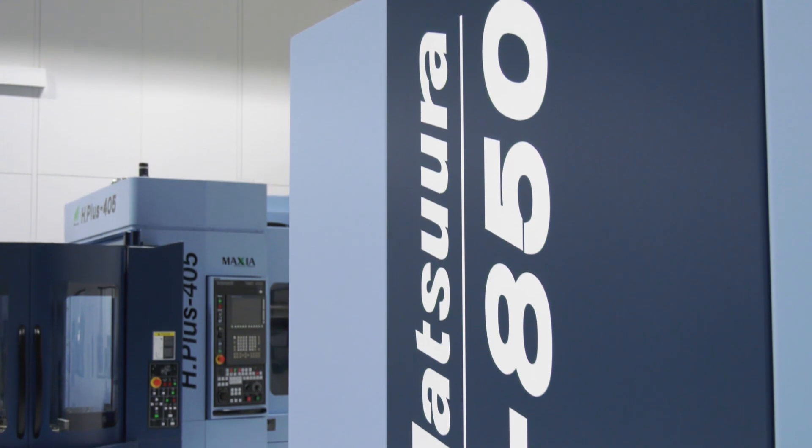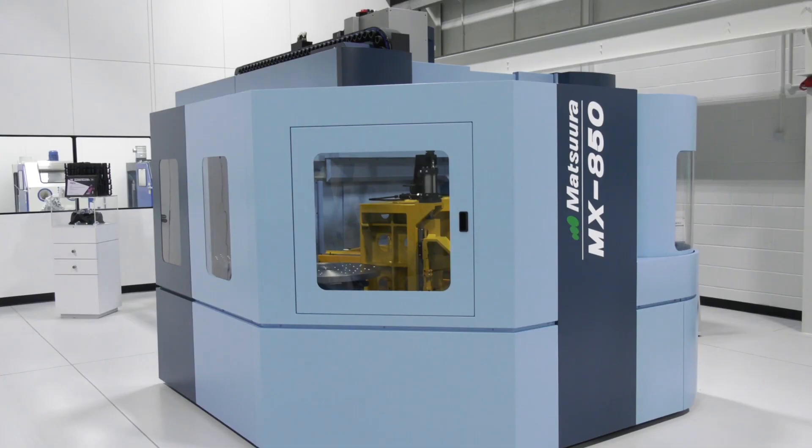We're looking to part exchange those single-table machines to reduce the amount of lending the customer will need against a machine like this. Also, with the CBILS government scheme, they're looking to support SMEs today to get out of this situation by paying the first year's interest on the loan.